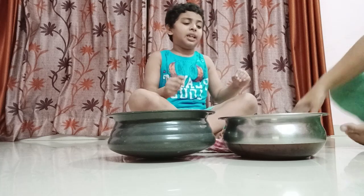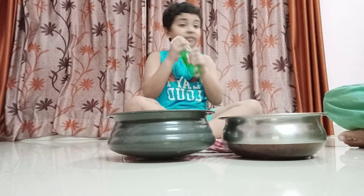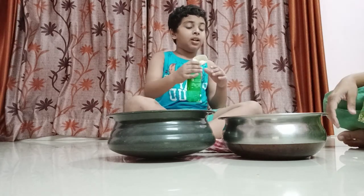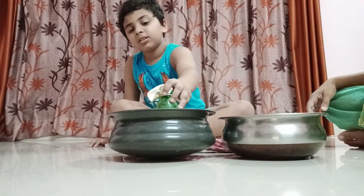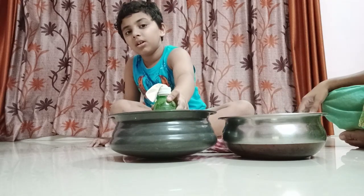To demonstrate this, I have a deflated balloon which is on a bottle. So when I put this in cold water — see, did anything happen to the balloon? No.